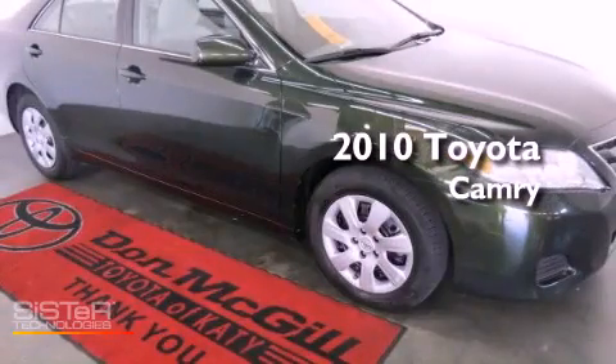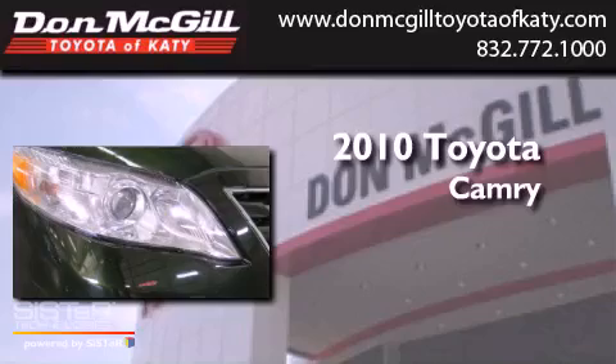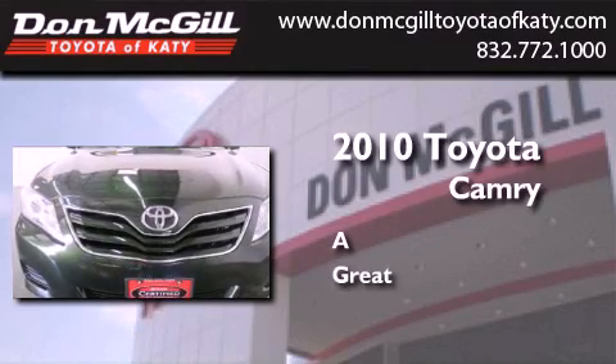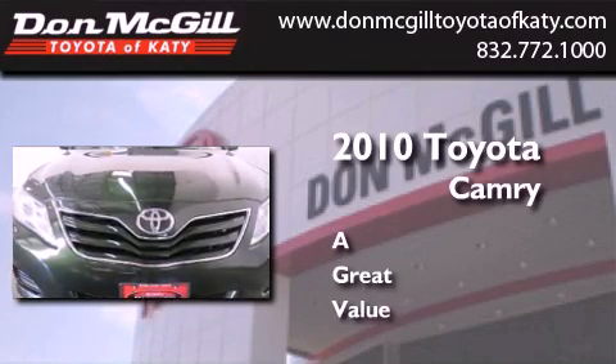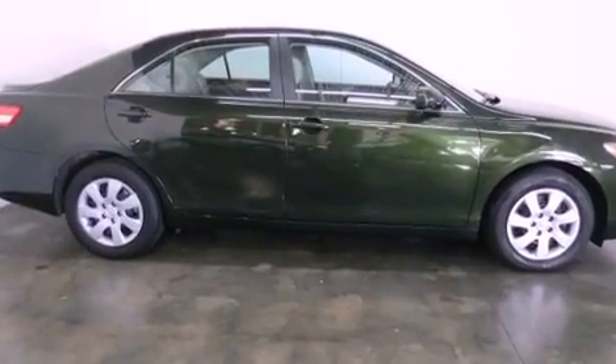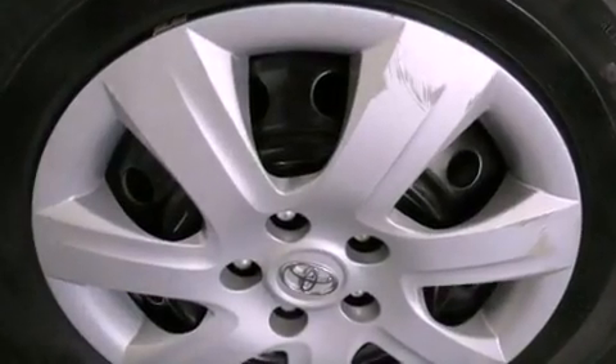This is a certified pre-owned 2010 Toyota Camry. Features include air conditioning, cruise control, full power accessories, and a CD player.